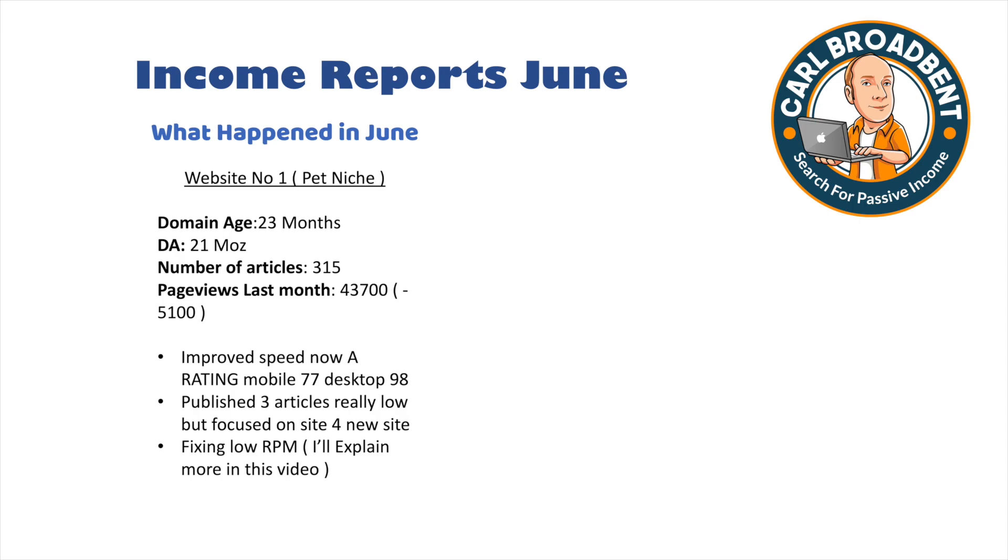Website 1 is within the pet niche. It's 23 months old with a domain authority of 21 according to Moz, a total of 315 articles, and it returned page views of around 43,700, which is down 5,100 on last month. This is the website that got hit by the Maycore update, where total page views dropped by around 15,000. It's slowly climbed back up and is only down 5,000 now, so it is slowly recovering.